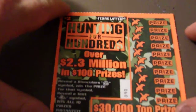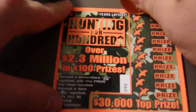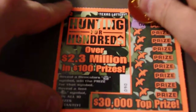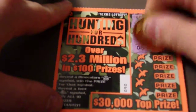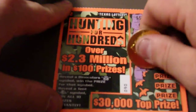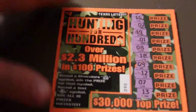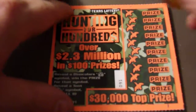It says reveal binoculars to win the prize, reveal a tent to win all the prizes. Numbers don't seem to matter on this one. We've got a 15, a 2, 19, a 1, an 8, 18, a 9, a 12, a 7, and a 13. I don't see any symbols on there — no binoculars. So no hunting, no hundreds on that one.